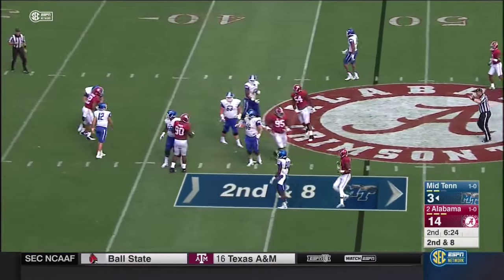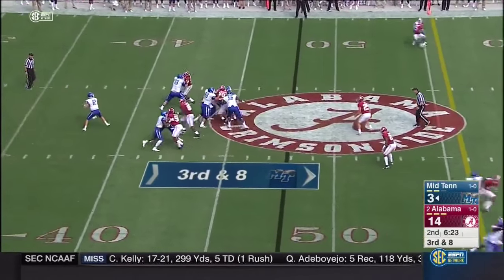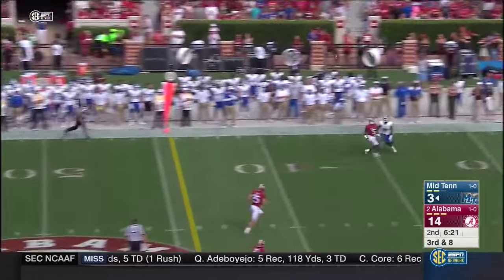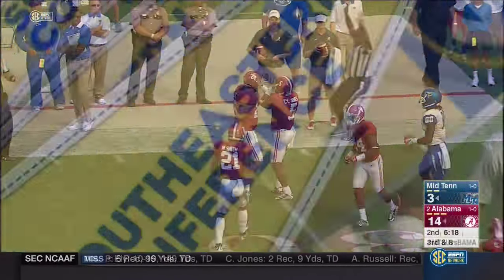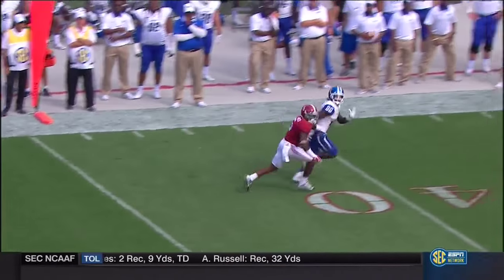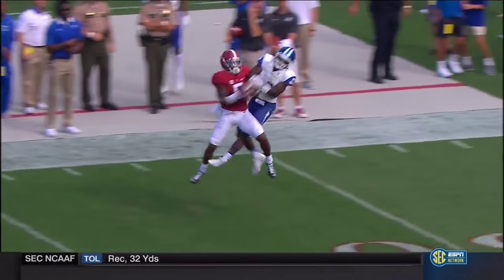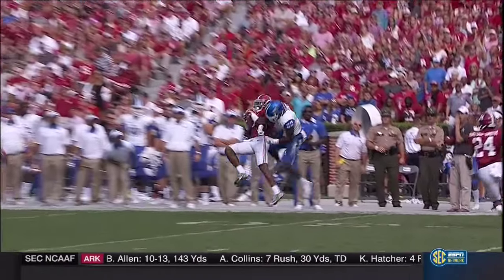Batted away at the line of scrimmage, trying to add to their total here in the second half. Stocks with a long throw deep — hung it up and it's picked off by Cyrus Jones, first-team All-SEC selection. The former wide receiver made the switch but still has great hands. Jones with Bama's third takeaway, and Alabama back on offense.